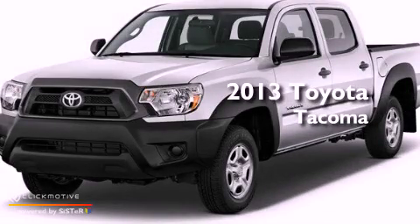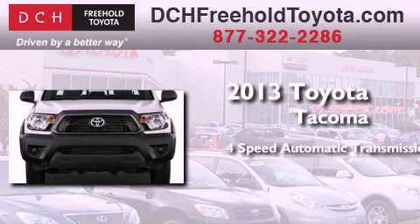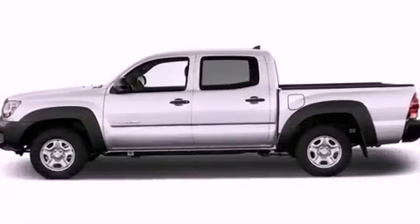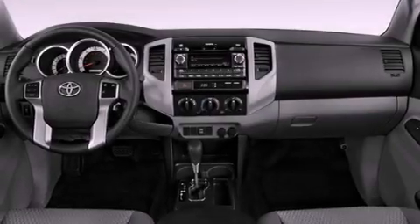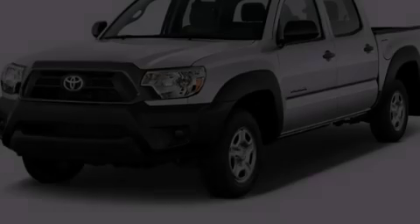This is a brand-new 2013 Toyota Tacoma. This truck has a four-speed automatic transmission and an inline four-cylinder engine. Its top features include a limited-slip rear differential, traction control and stability control systems.